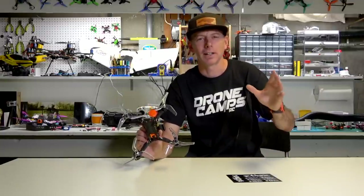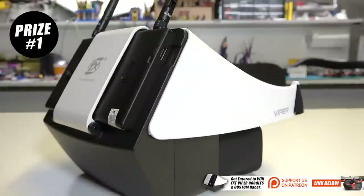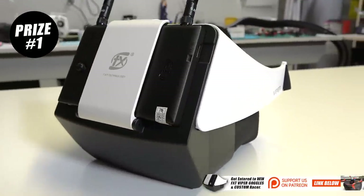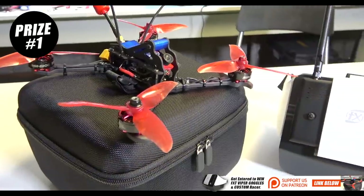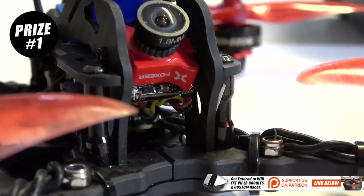Now don't go away just yet. We're going to announce what the next giveaway is for August. The first place prize for our Patreon supporters in August is going to be the FXT Viper goggles, and we're going to give away this five-inch switchblade frame that was custom built by me. It has the new Predator version 2 on there.